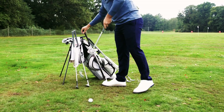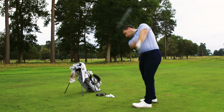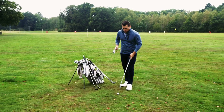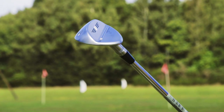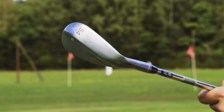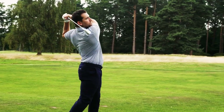Finally we have the Titleist Vokey SM9. Now this is a classic wedge. The Vokey is known as one of the most popular wedges on tour and that's because of its look behind the ball — it's quite a compact looking wedge. There are seven grinds available in these wedges, the newest one being the T grind that has a lot of heel and toe relief and quite an aggressive leading edge that will please some of the better players.